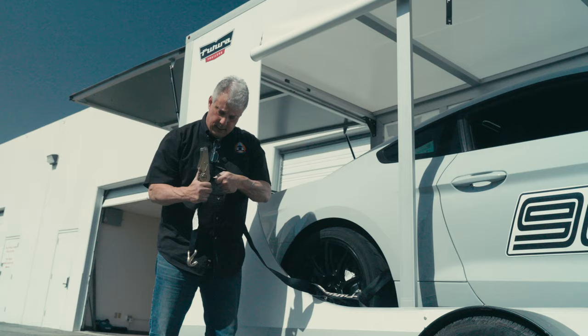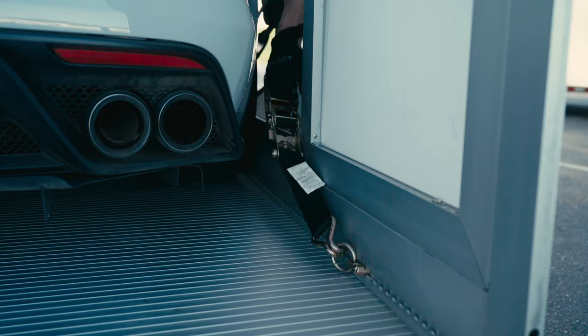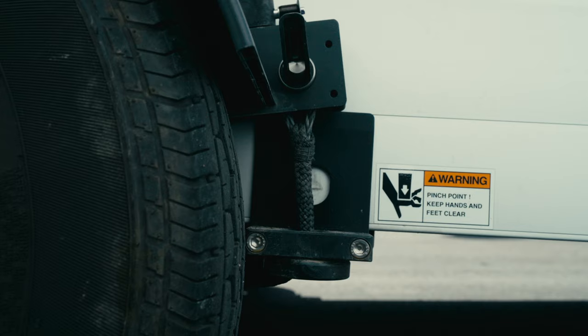Another great thing about the Futura trailer is the ability to customize it and make it a little more unique for your application. The tie-down points are customizable in the sense that the racking system used on the trailer is continuous throughout the three sides of the trailer. Every detail is designed by Futura with the car enthusiast in mind.